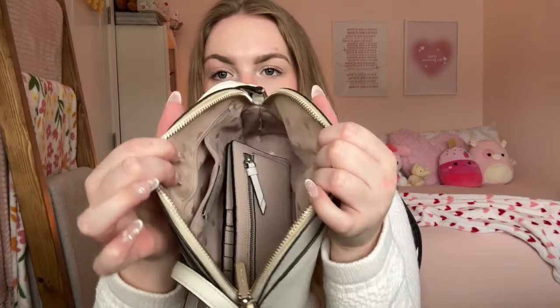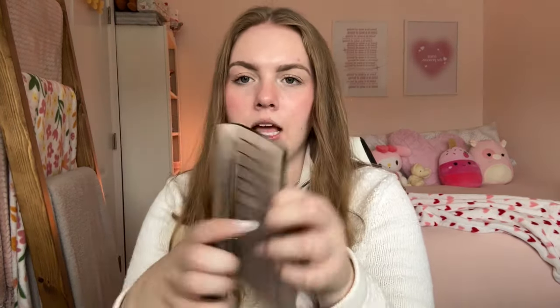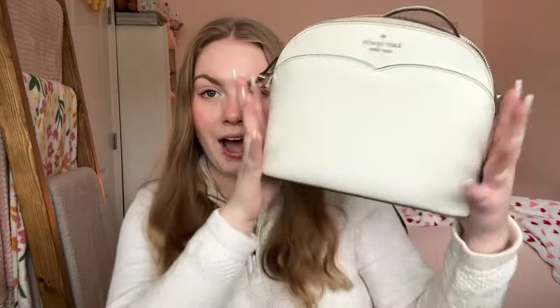My next purse was this Kate Spade dome crossbody. It's this beautiful white/cream color with a nice long strap — I think it's so cute. The inside is a beigey pink with the Kate Spade logos. I bought this wallet to go with it; it's a nude and white color block. There's no billfold, which didn't matter at the time since I didn't have cash. I believe I bought this in 2020, around $60 to $70 for the bag alone.